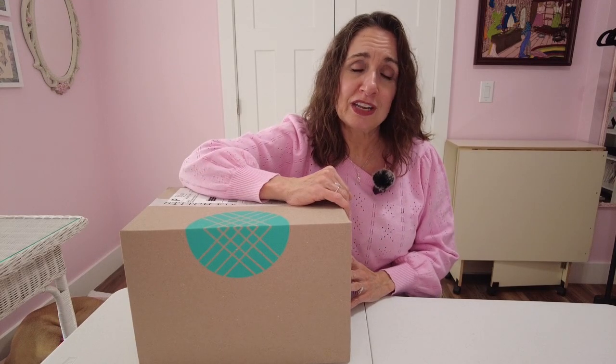If you keep all five pieces, you save 25% off the entire box. You have three days to try and decide. If you use my link down below, you will save $25 off your first fix and I will save $25 also.